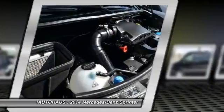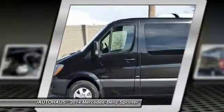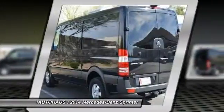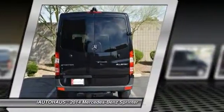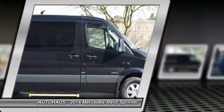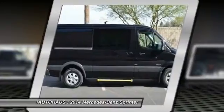So come in and take a test drive today. Thank you.